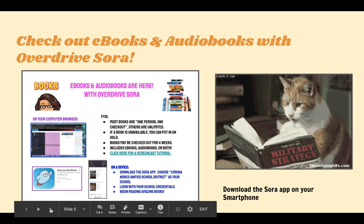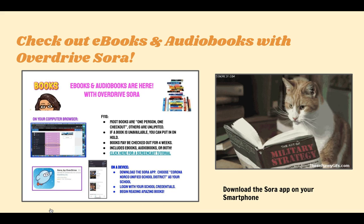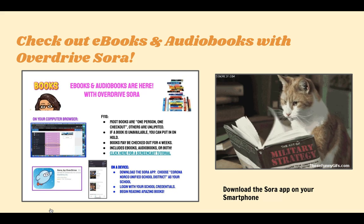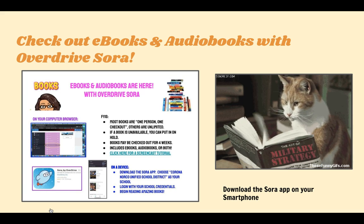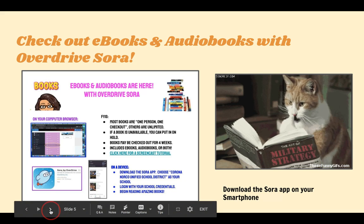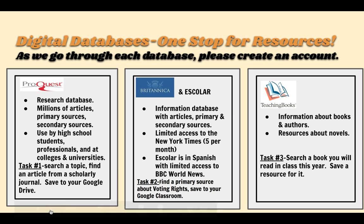We have a very nice collection of e-books and audiobooks through our Overdrive Sora. You can also download it as an app. You can listen to the book right on your phone, or if it's an e-book, you can read it on your phone. More information about our Overdrive collection is on our website.